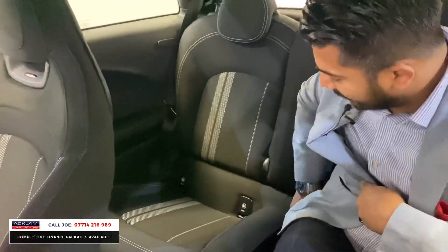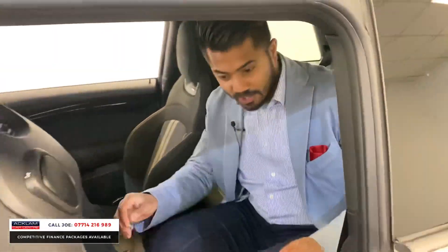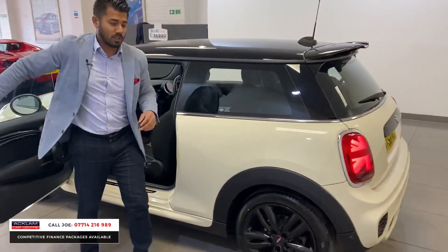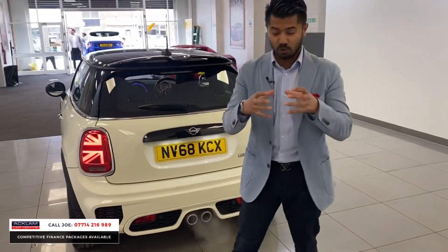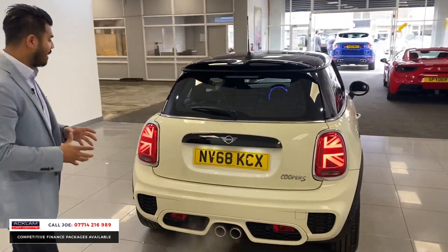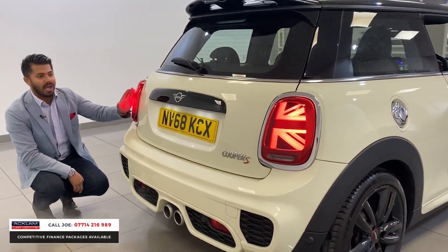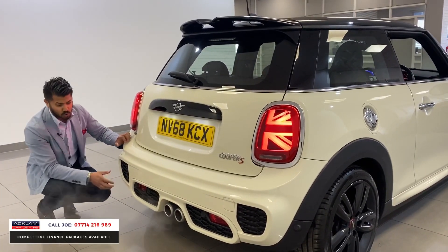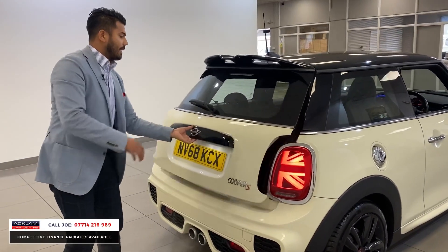It is a four-seater vehicle, and for a couple of friends or family, no problem whatsoever — rear cup holders, just a brilliant car. The colour does it for me, the spec, the sound — you've got 192 horsepower in such a small car, and that's what makes it so fun. Then you've got the facelifted rear lighting system with a Union Jack flag, one half on each side — very quirky — and twin tailpipes with that super aggressive rear bumper.